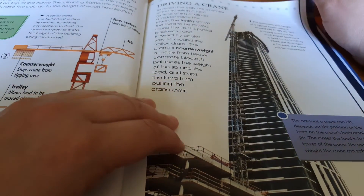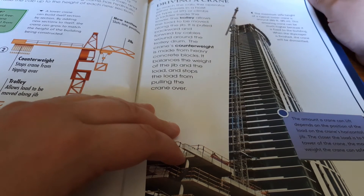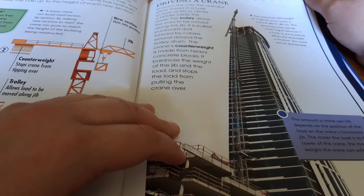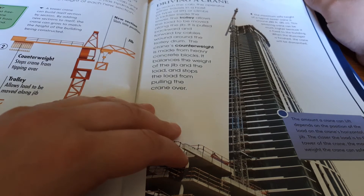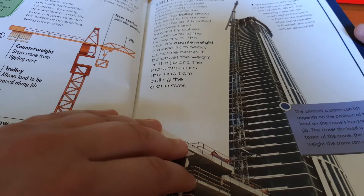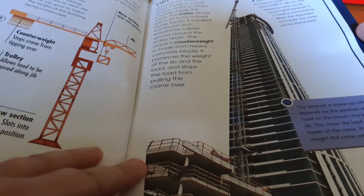To reach the cab, the operator either travels in a hoist, which is a type of lift, or climbs a ladder inside the tower. The trolley allows the load to be moved along the jib. It is pulled backward and forward by cables wound around the trolley drum. The crane's counterweight is made from heavy concrete blocks. It balances the weight of the jib and the load, and stops the load from pulling the crane over.